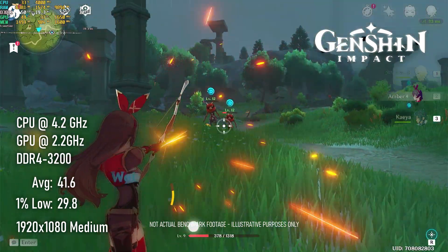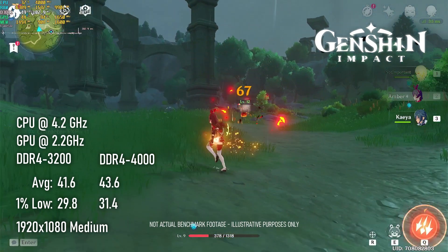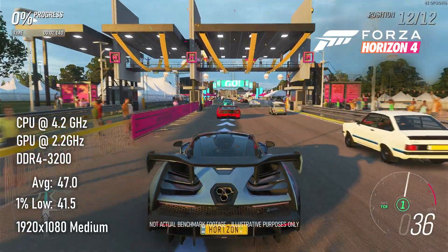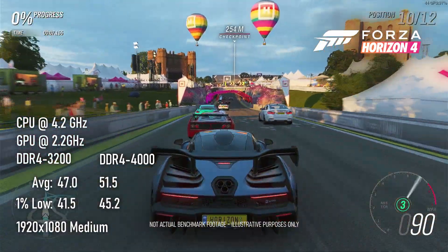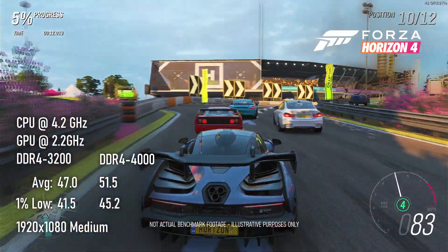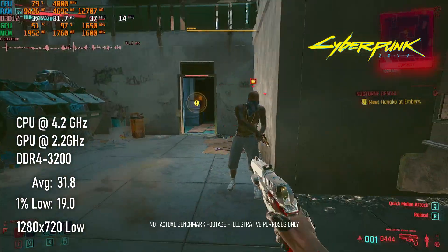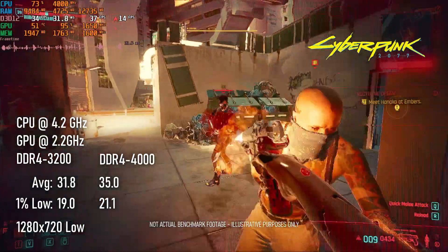Genshin Impact sees only about a 5% uplift in averages over the slower RAM, up to 43 FPS from 41 — an improvement, but not a particularly earth-shattering one. Forza Horizon 4 gains about 10% from the RAM upgrade, pushing it up over 50 FPS on average. For context, this is almost exactly the same performance as an R9 280 from integrated graphics. DDR4-4000 suits Cyberpunk quite nicely, improving averages by a further 10% and pushing it just ahead of the R9 270 — though it's still a bit slower than the 3400G here.